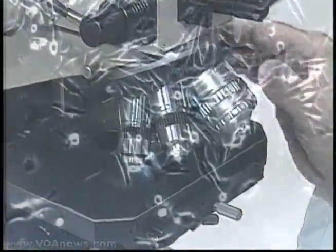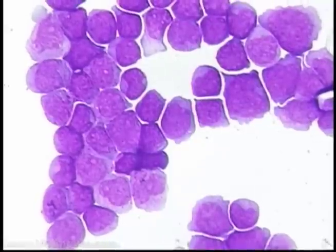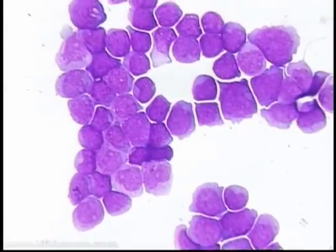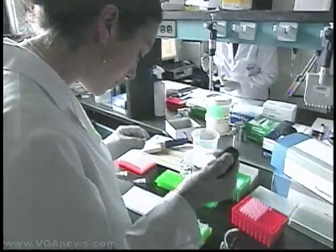The detective work begins under the microscope. Here, the scientist searches for clues in the genetic makeup of a patient's cancerous tumor. Inside that tumor could be as many as 13 major cancer genes containing 110 variations.